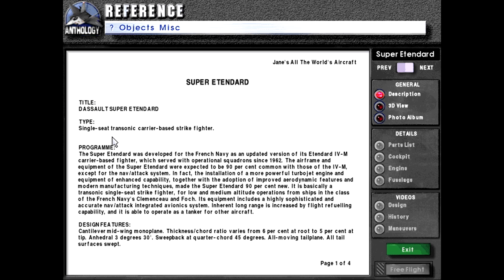This episode will be covering the Super Étendard, titled Assault Super Étendard, type single-seat transonic carrier-based strike fighter program. The Super Étendard was developed for the French Navy as an updated version of its Étendard 4M carrier-based fighter, which served with operational squadrons since 1962.